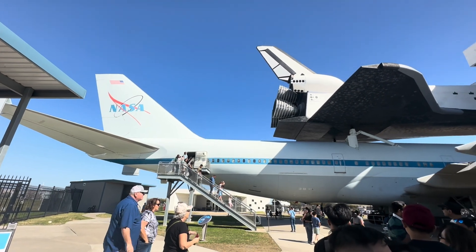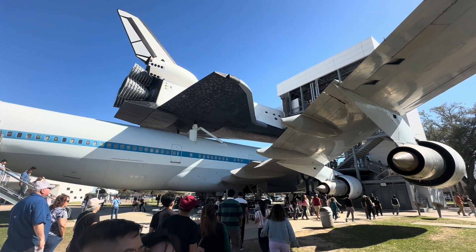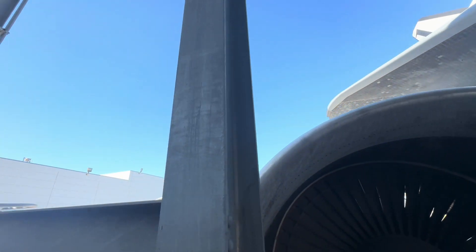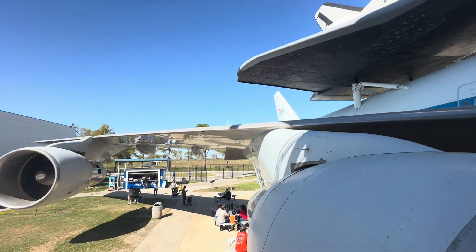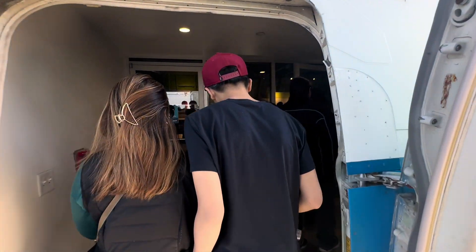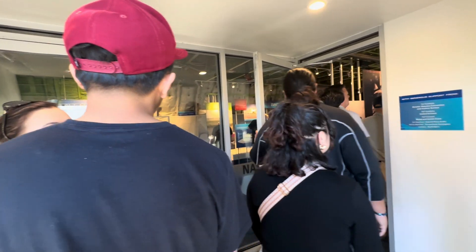A 747 carrying one of the space shuttles. A major attraction is the Space Shuttle Independence mounted on the historic 747 Shuttle Carrier Aircraft. This inspiring display provides a tangible connection to NASA's space shuttle program and allows visitors to witness the sheer scale of these remarkable vehicles.